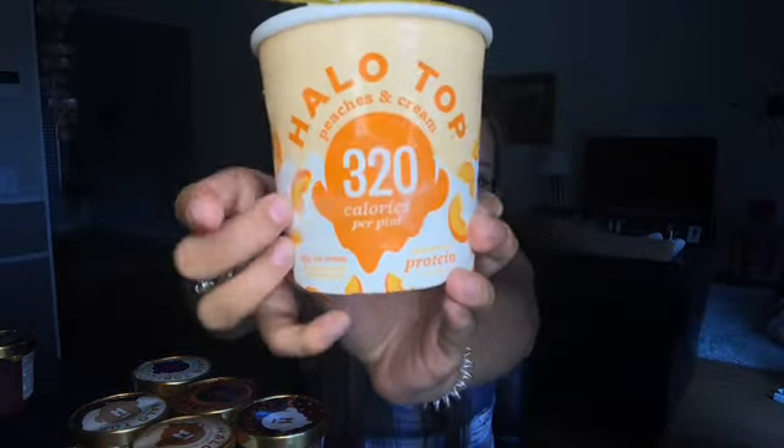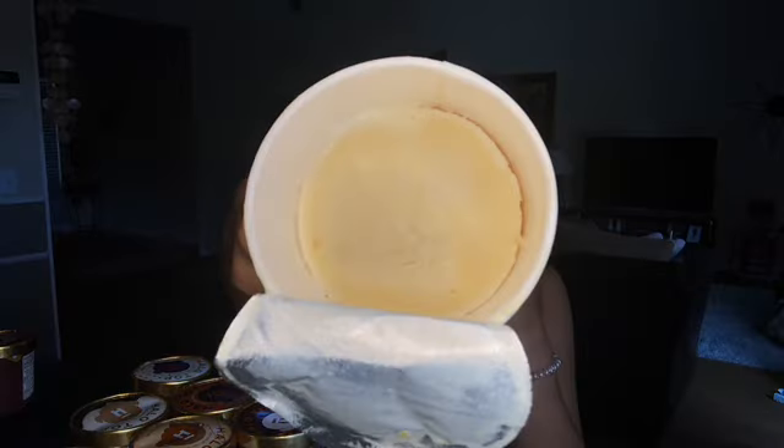Oh my god, I'm so excited about this one because I literally love peaches and cream. When they sent me a list of pints I could request, I said I wanted peaches and cream, so they sent me this one personally. Look at how good the cover looks — it's so appealing! 320 calories. It looks like someone ate half of it — maybe it melted. I got this package yesterday with all the ice cream; people ask how they can ship ice cream. Well, they put it in a styrofoam container with dry ice, and some things were melted but most were frozen.